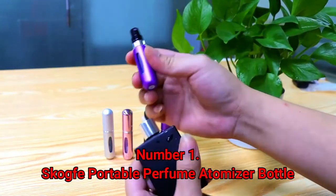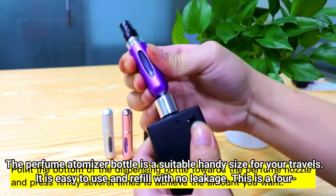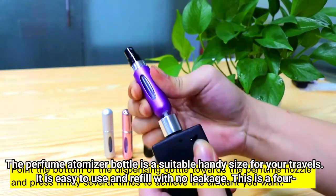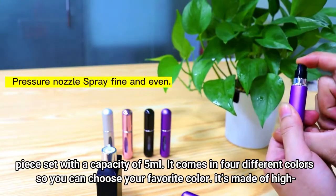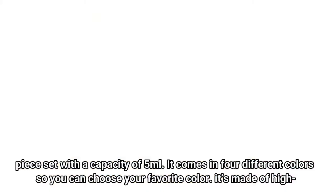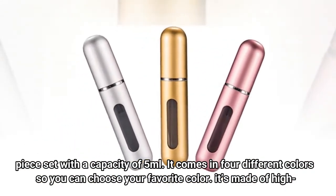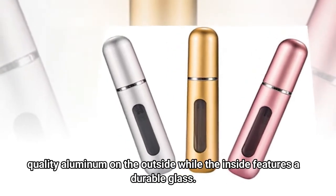Number 1: Skogfei Portable Perfume Atomizer Bottle. The perfume atomizer bottle is a suitable handy size for your travels. It is easy to use and refill with no leakage. This is a four-piece set with a capacity of 5 milliliters. It comes in four different colors so you can choose your favorite. It's made of high-quality aluminum on the outside while the inside features durable glass.